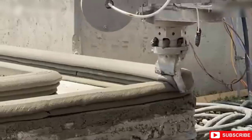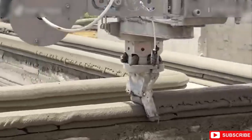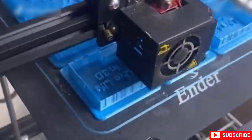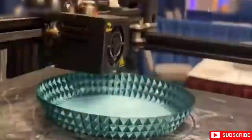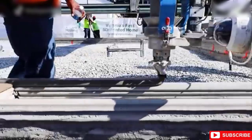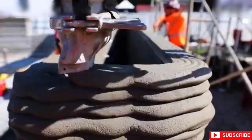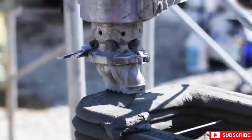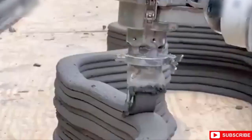It also gives a greater degree of design freedom, which traditional concrete molding can't, and promotes higher productivity and a lower need for labor. Further technological advancements will drive material consumption even lower, making the 3D concrete printer the ideal tool in the construction business.